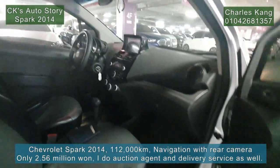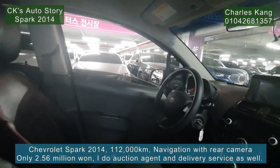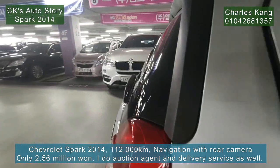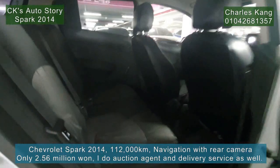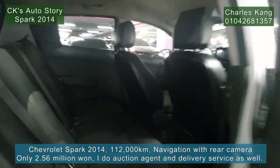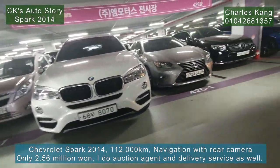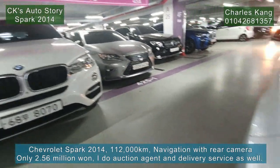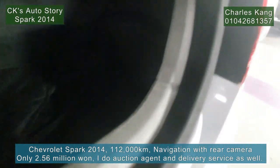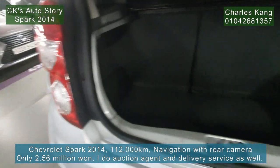Let's check it out. The brakes are good. The trunk is also very good.